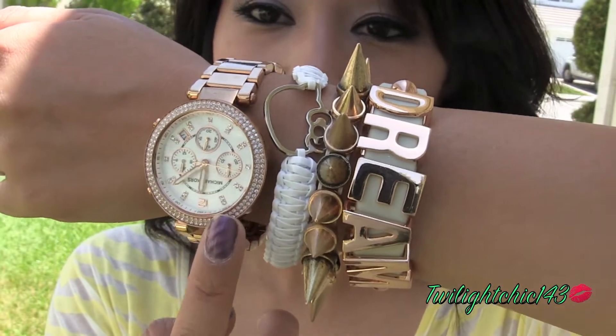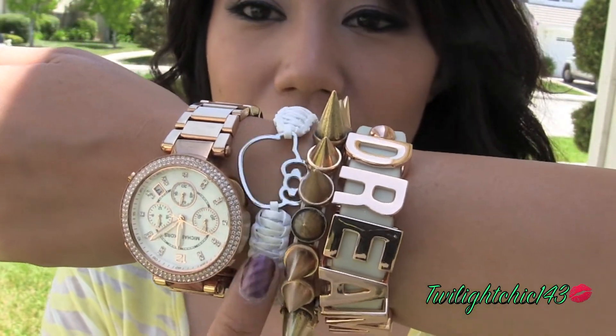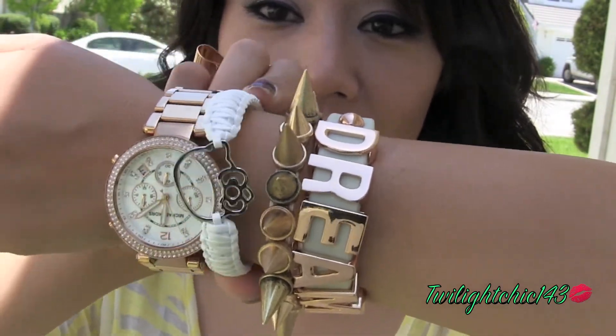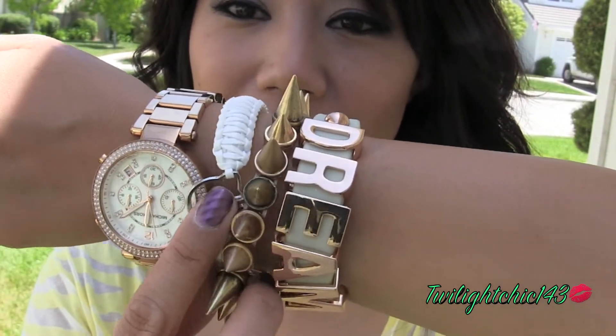Now for the arm candy — I'm of course wearing my Michael Kors watch. I'm also wearing this Hello Kitty Hello Berry inspired bracelet which my husband made, and I absolutely love it.